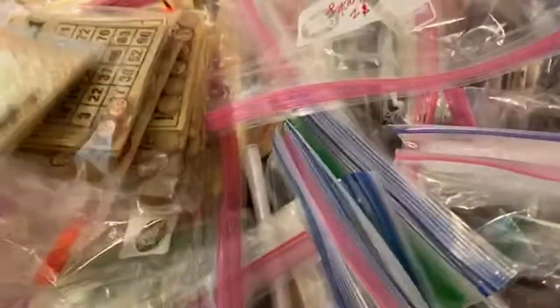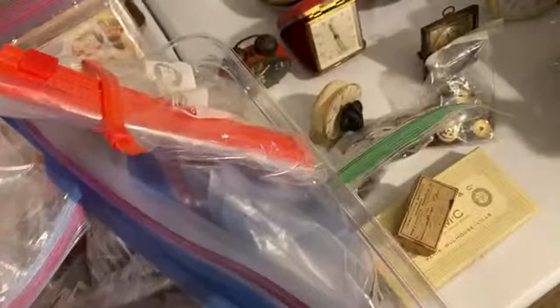This is all just little paper stuff — bingo kits and playing card kits. I don't even know how to go through this — just all kinds of really cool little things.